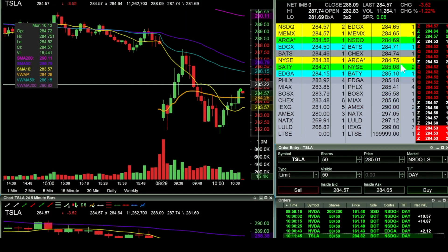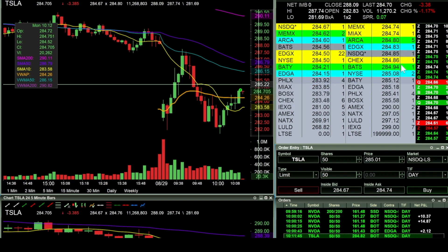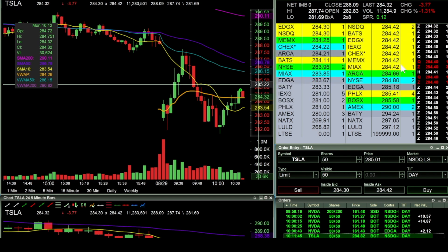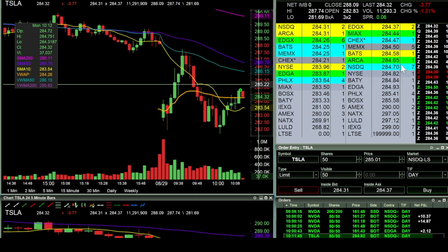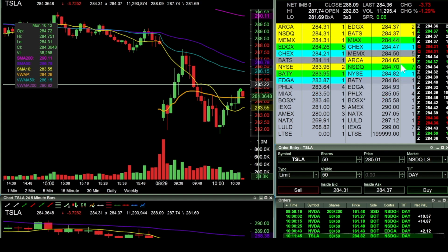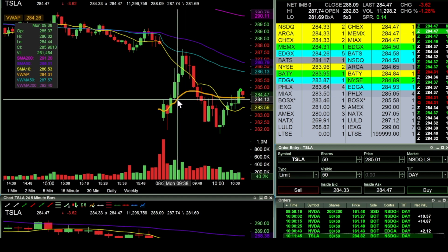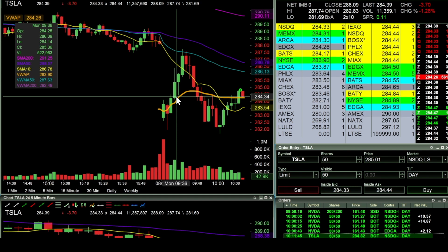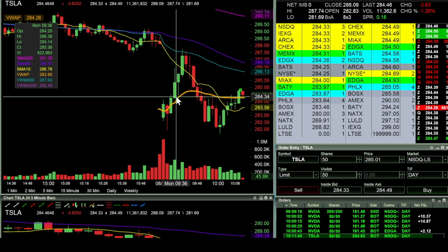Went long Tesla — 50 shares at 284.82 — looking to get that break of 285. I want to see if this thing can make a reclaim to 286 and above. Looking roughly in the same direction; I'll give this thing about a point to move. If it's going to go against me then I'm just going to take the $50 loss. In there at 284.82.